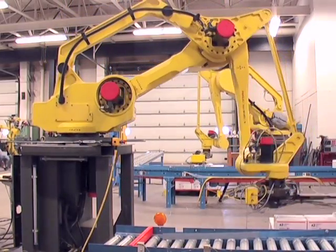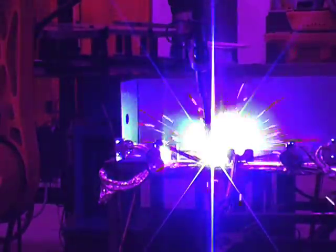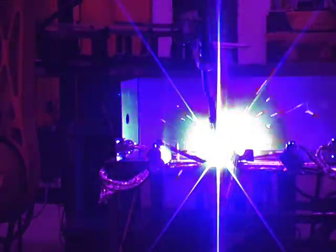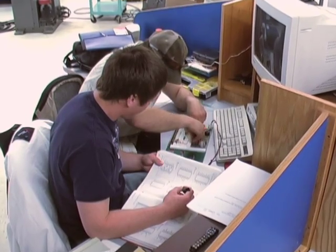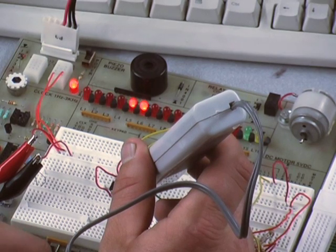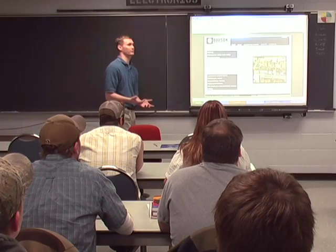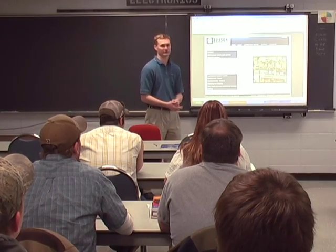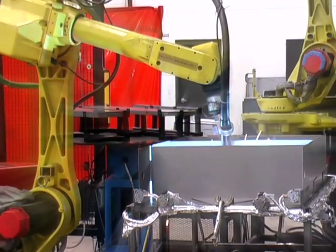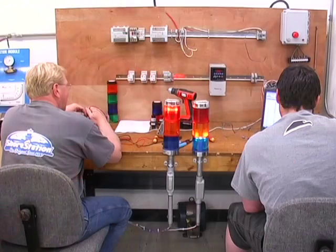Central Lakes College has the largest robotics and automated systems lab in the Upper Midwest. The robotics and automated systems technology program at Central Lakes College is offered as both an Associate in Applied Science degree and Diploma program. CLC's knowledgeable instructors teach skills based on standards set forth by the Robotics Industry Association, and a strong industry advisory board supports and guides this program.